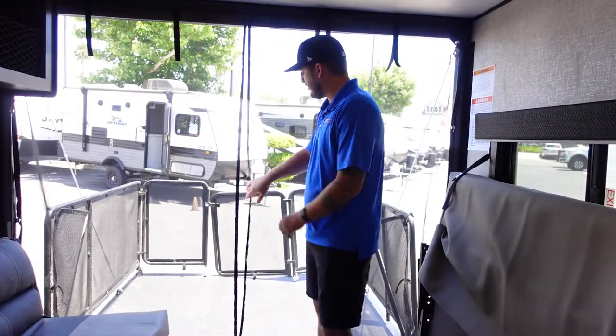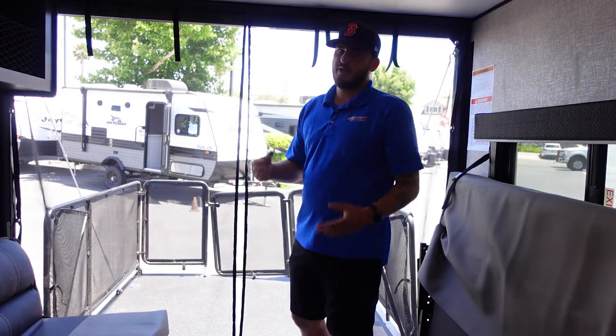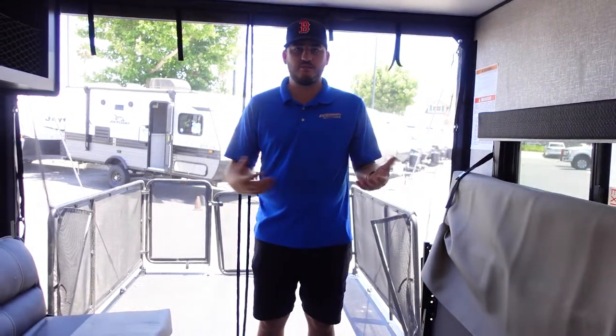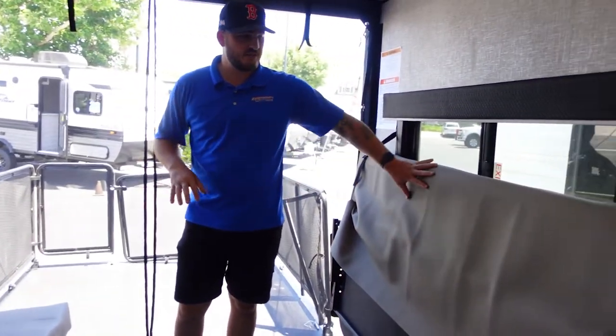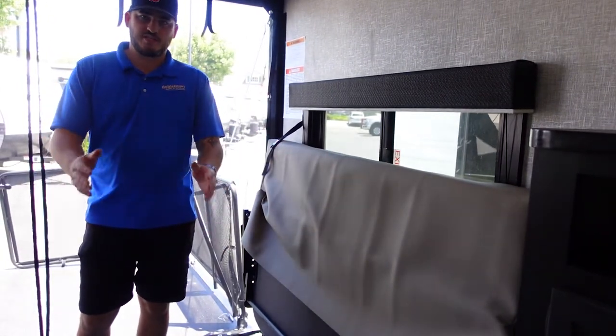The patio is behind me — that's your screen door entrance and exit. Here we have the living area where you have two couches. They fold down into beds, or flip up vertically against the wall like this one here, so you can bring those toys inside.